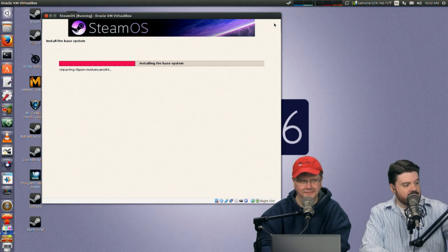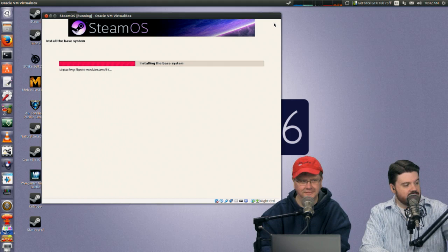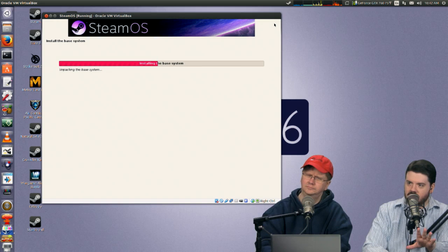It's installing the base system now, and when it's done you'll get essentially two X sessions — one for the Steam Big Picture mode, and a separate X session for the GNOME desktop.